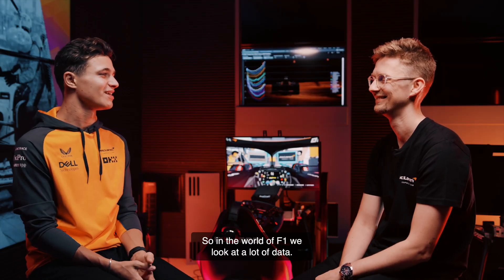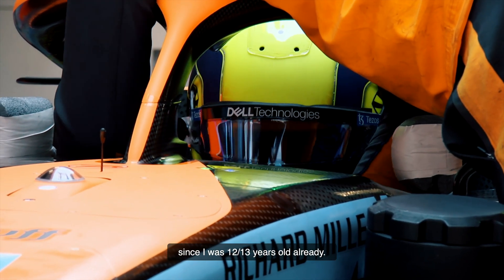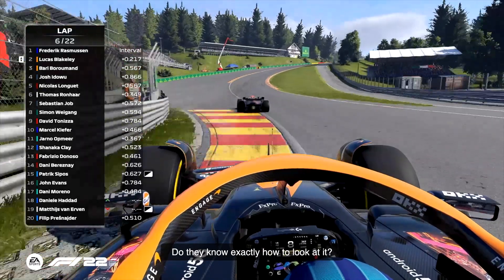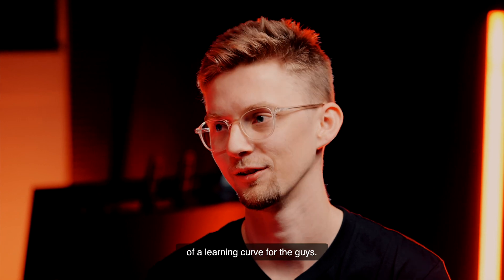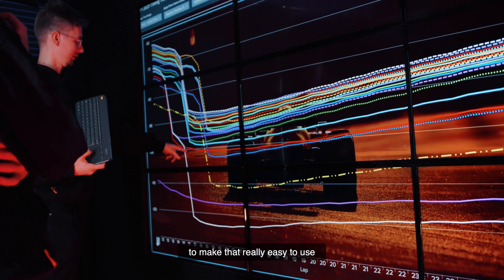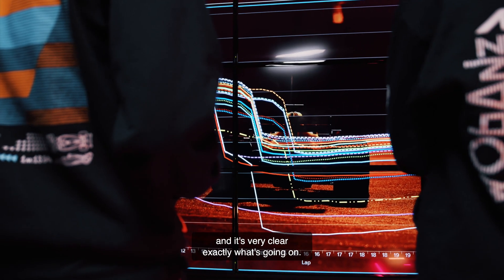In the world of F1, we look at a lot of data. I've also grown up looking at data and looking at my driving since I was 12, 13 years old already. Is it the same for the guys here? Do they know exactly how to look at it, or is it more that you have to explain the way through? I think there's definitely a little bit of a learning curve for the guys. One thing that's really nice about the Splunk dashboards is that we're able to make it really easy to use, so they can just jump in and it's very clear exactly what's going on.